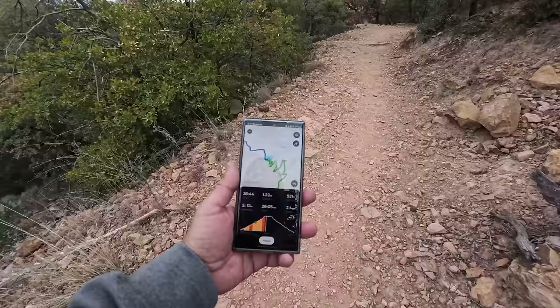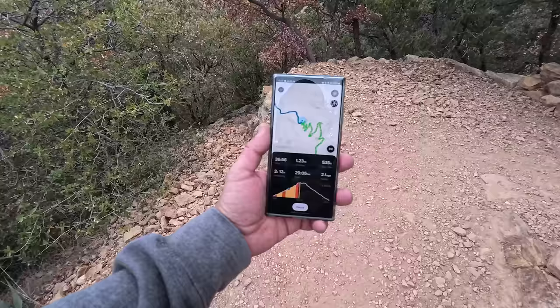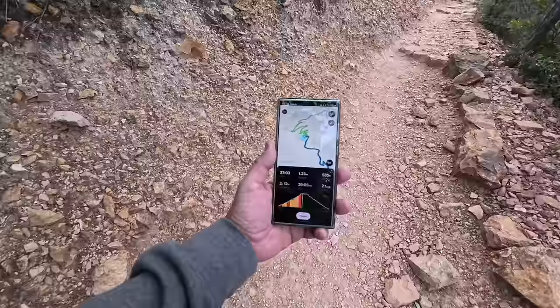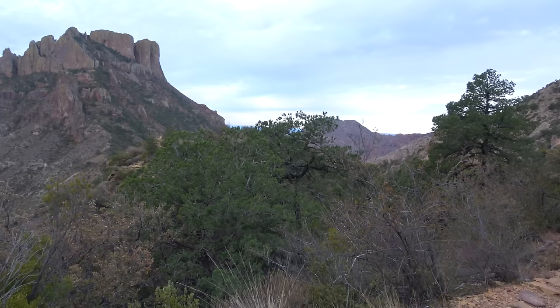I started recording the hike about five minutes in — I forgot at the beginning. We've done 36 minutes and 1.23 miles. We've gone up over 500 feet and we still have about two hours to go. That's where we're going, and that's where we came from. That's the view.